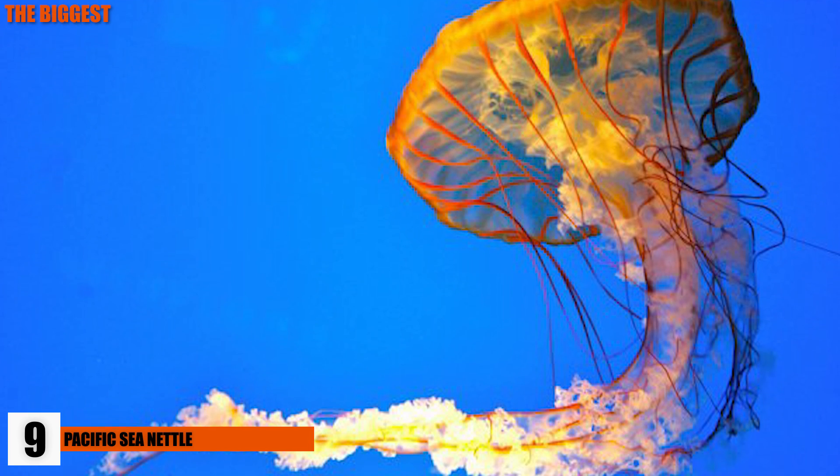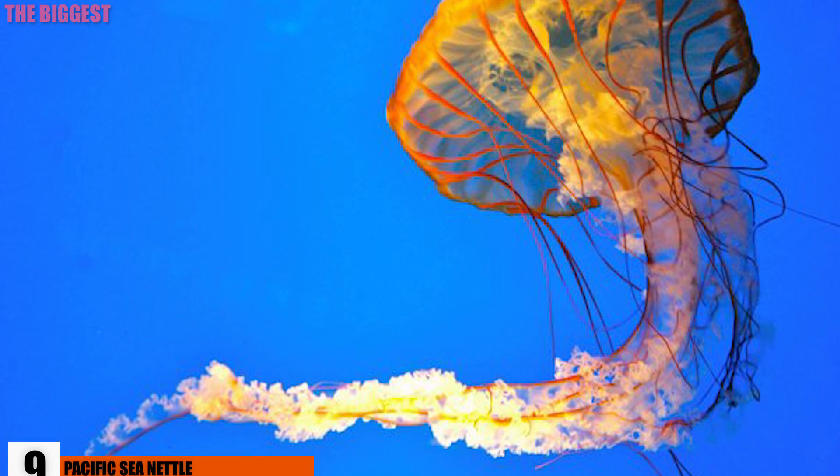The Pacific Sea Nettle is a type of jellyfish you are probably familiar with. They're popular tank fillers for aquariums and zoos because of their distinctive color patterns.